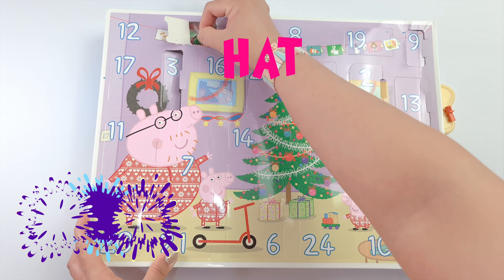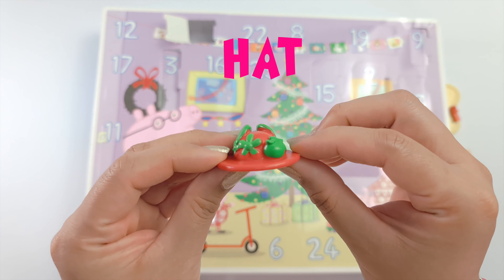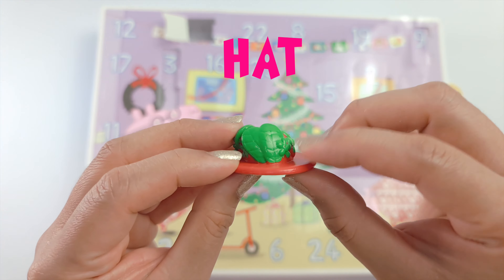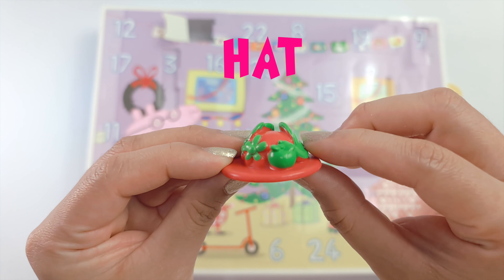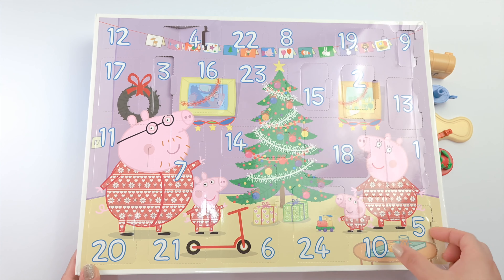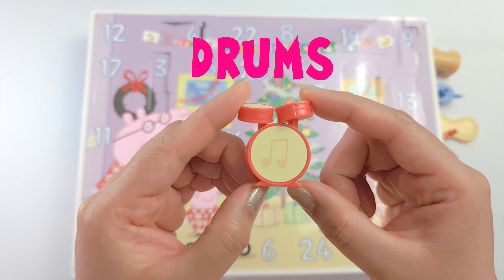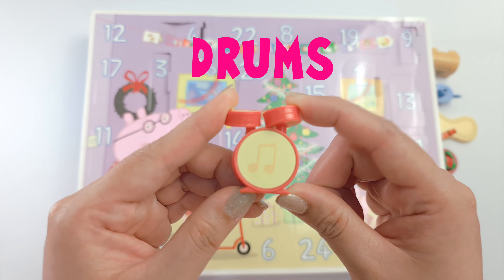We got a hat! This hat has leaves and flowers around. The fifth one is a set of drums. This is Peppa's favorite musical instrument.